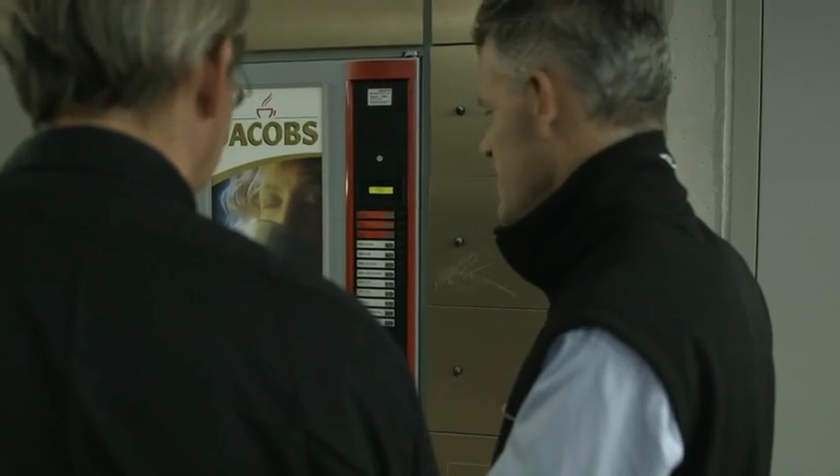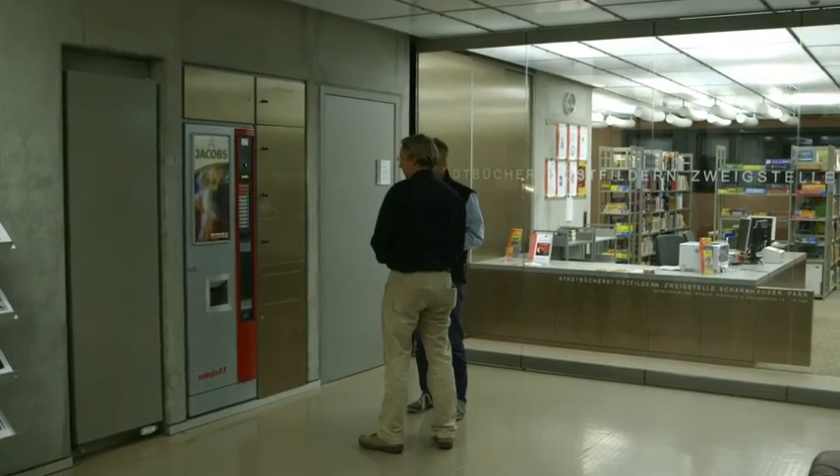There used to be a vending machine in the corner here. We removed it and saved about 400 euros a year. It didn't offer us the range of drinks we wanted anyway.